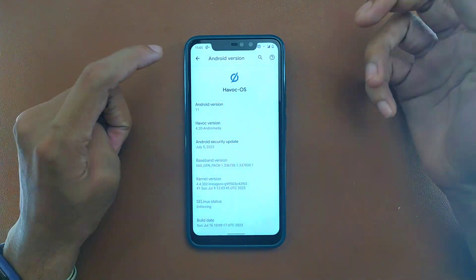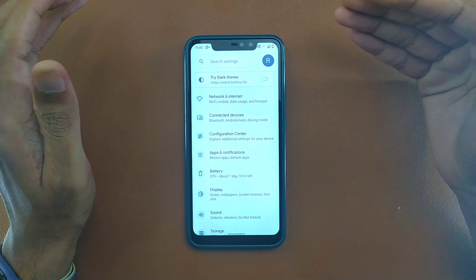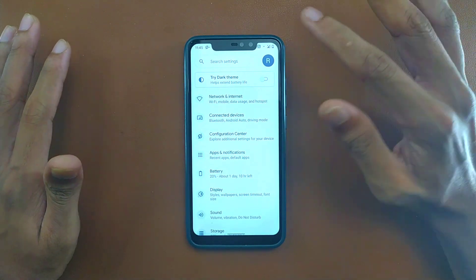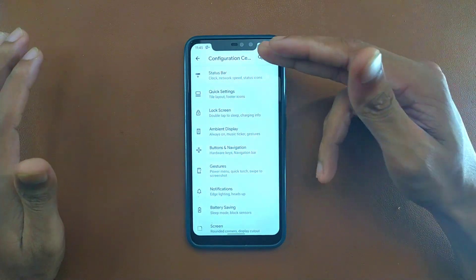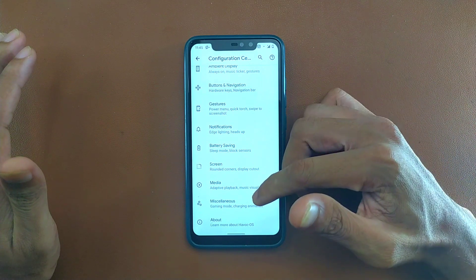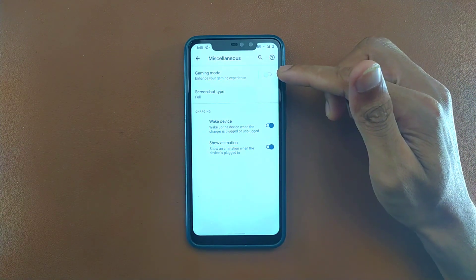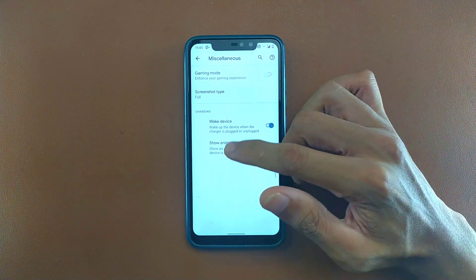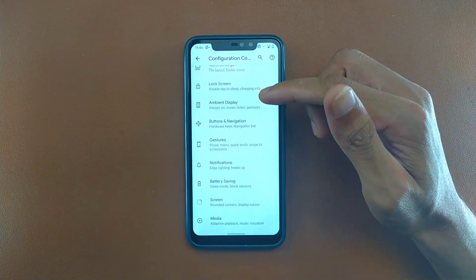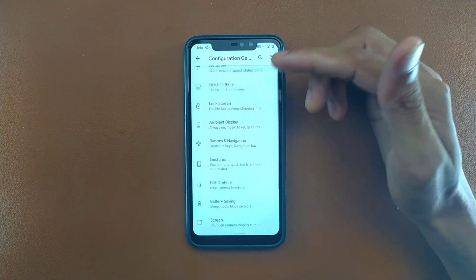As you can see, Android 11 is shown here. There are UI changes you can make from the configuration settings — a lot of things you can do. Under Miscellaneous, you can turn on Gaming Mode if you want to play games on this ROM.